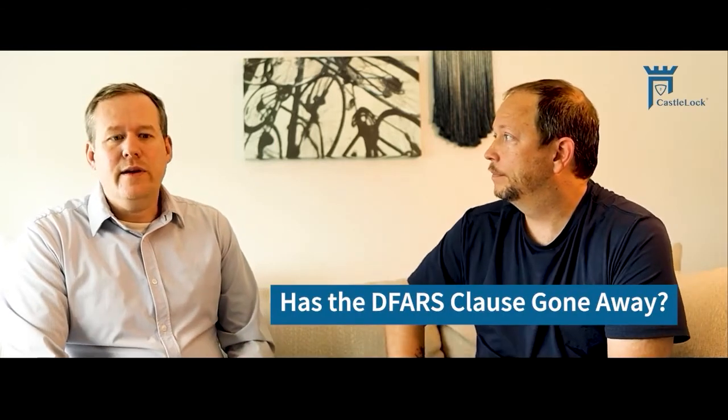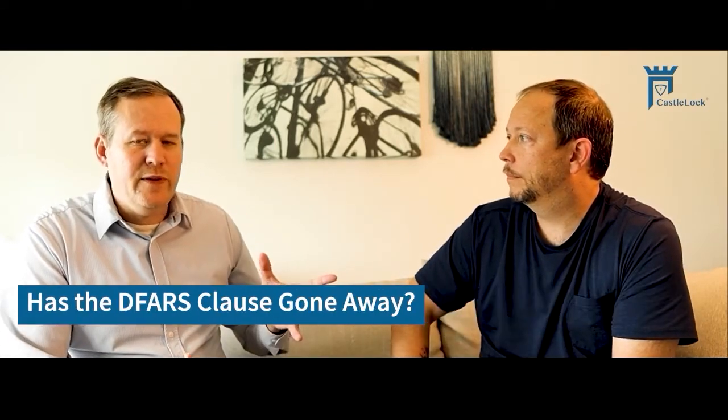But before CMMC 2.0, there was 1.0. Before 1.0, there was the DFARS clause. Has the DFARS clause gone away? No. The DFARS 252.204-7012 clause — which I'll just refer to as 7012 — is what really introduced the need to implement NIST 800-171 and the controls that were in there.